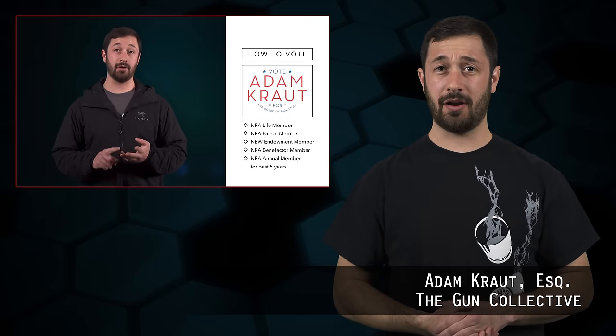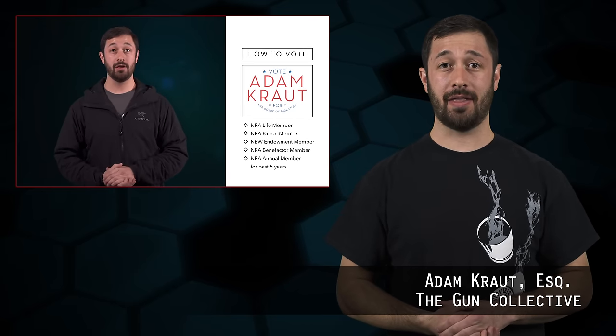Welcome back to The Legal Brief, the show where we crush the various legal myths and misinformation surrounding various areas of the gun world. I'm your host Adam Kraut, and you should have received your ballot for the NRA Board of Directors election, so go vote! If you're not sure how to vote, be sure to check out the video I did on that.